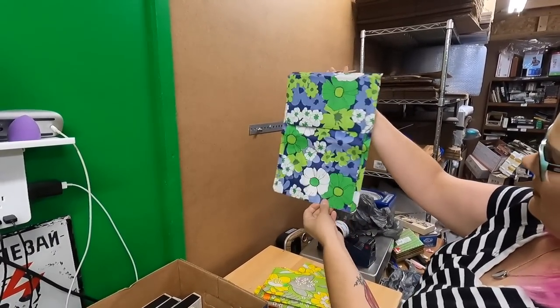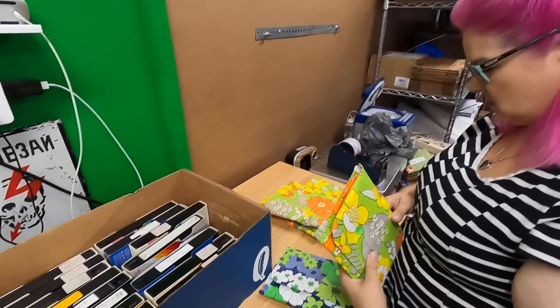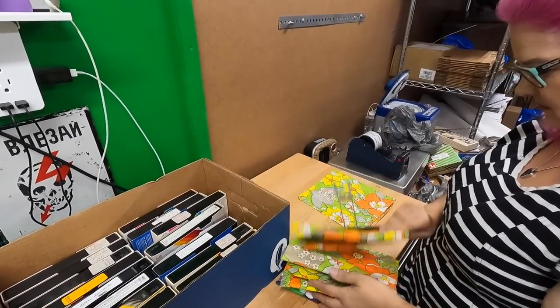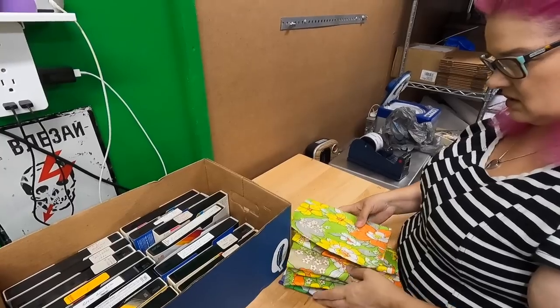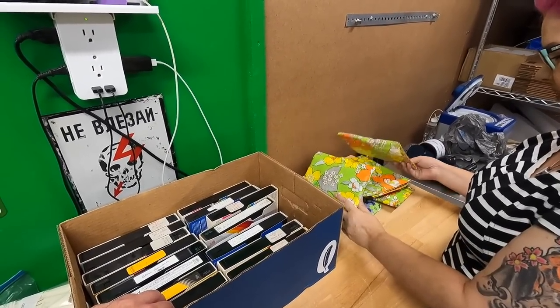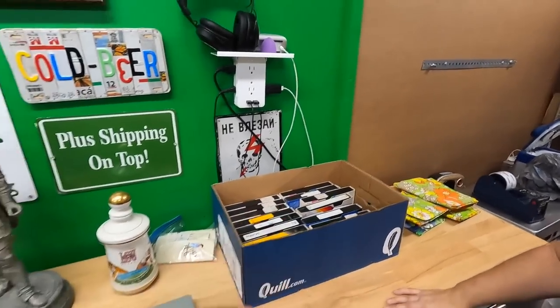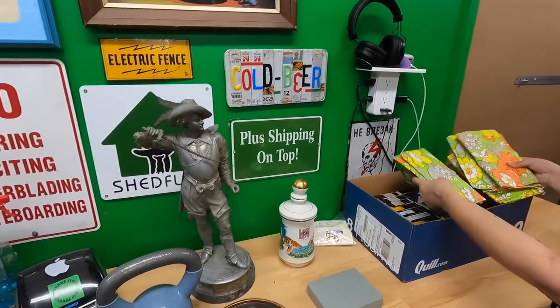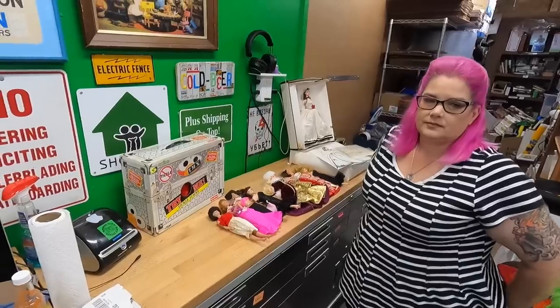These are vintage clothespin holders — very groovy, new old stock. They were two dollars each and we have five of them. We didn't comp them before buying, so it may or may not be a great buy, but we'll see.